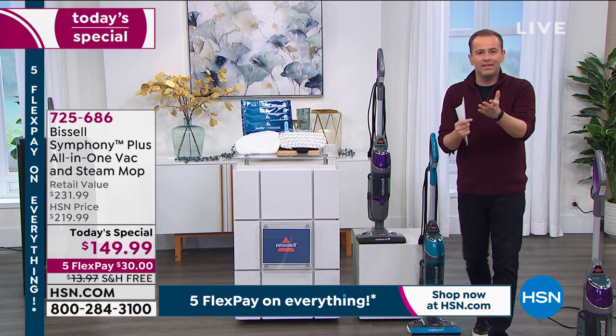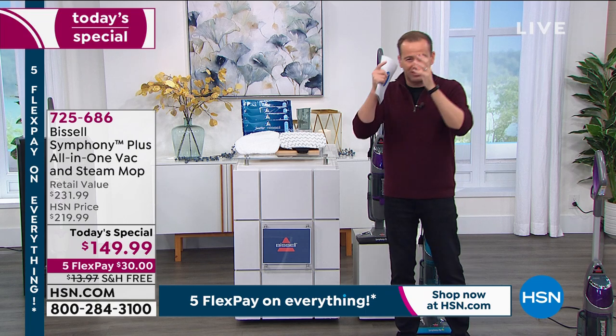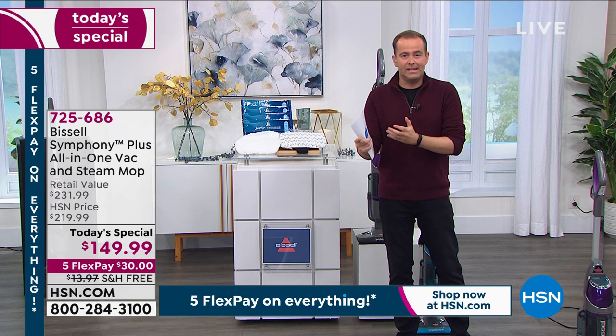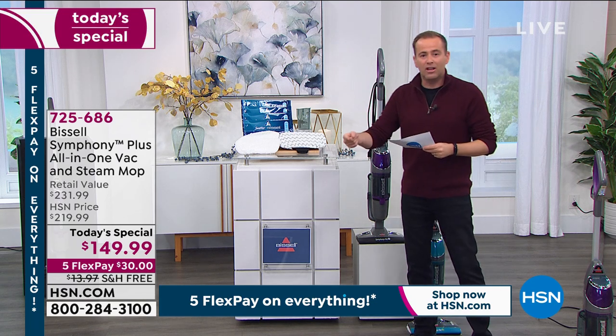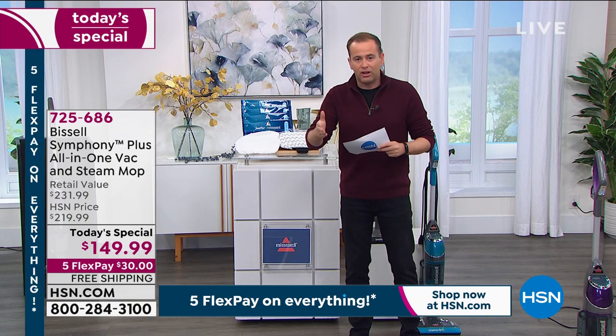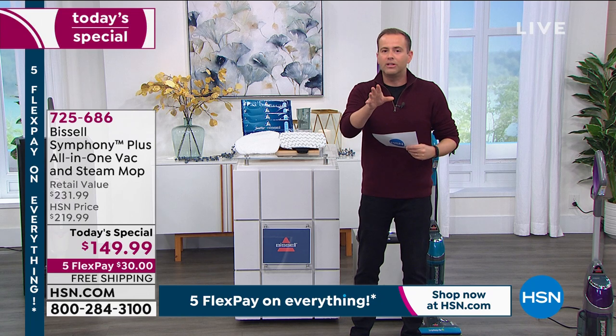It's one of those game-changing innovations. No more mopping bucket. No full-size vacuum cleaner. It does both at the same time. Even when we just sell steam mops — just steam mops — they're about a hundred and something dollars. This is $149.99. It's a steam mop and it's a cyclonic vacuum as well. You can just steam, just vacuum, or vacuum and steam at the same time seamlessly. It's a killer good deal.